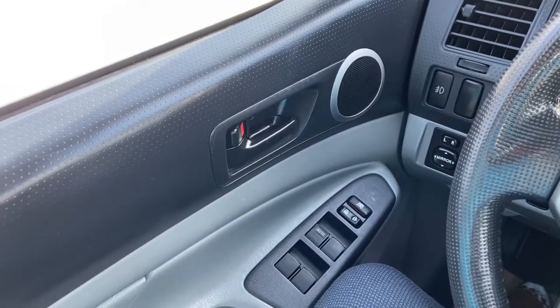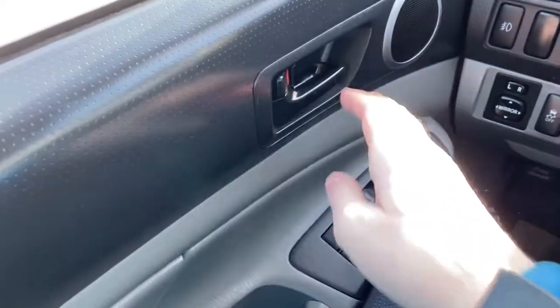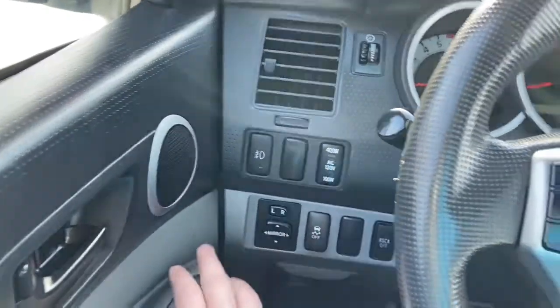Now let's take a look inside. Sitting inside the Tacoma, we're going to do a quick run through of some of the features as well as go over the interior layout. Starting on the door panel you have your door latch here. Down below we have our power windows as well as our power locks. You have your power mirrors and your traction control to the left-hand side of the wheel.